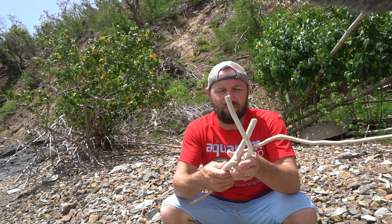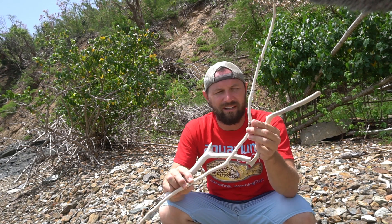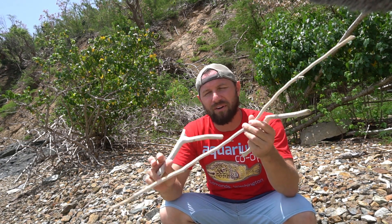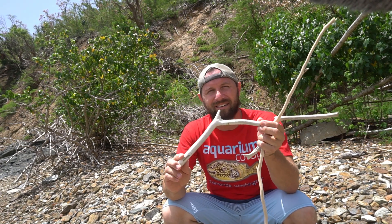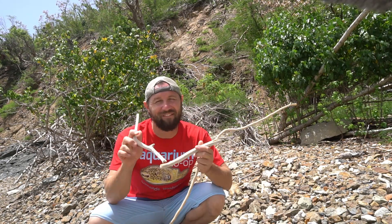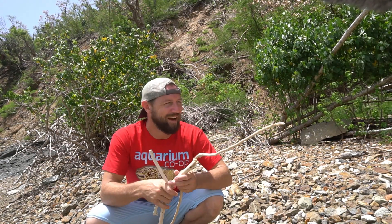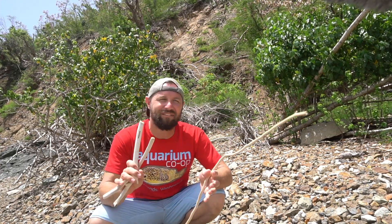So many random pieces of driftwood — really nice stuff. It's all fresh from the hurricanes, just bleaching out nicely in the sun all day long for the last eight or nine months. I definitely can't take everything back that I've found today. There's so many cool pieces of driftwood and hardscape here that I would love to have in a tank, but I'm going to have to hold back a little bit.